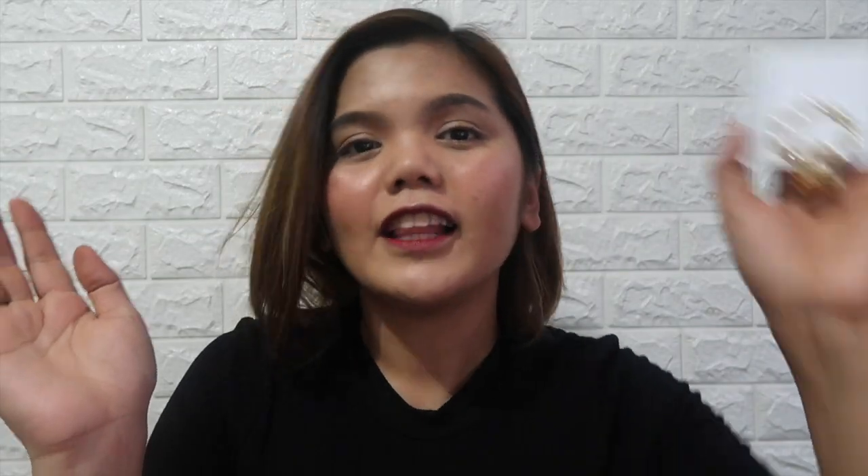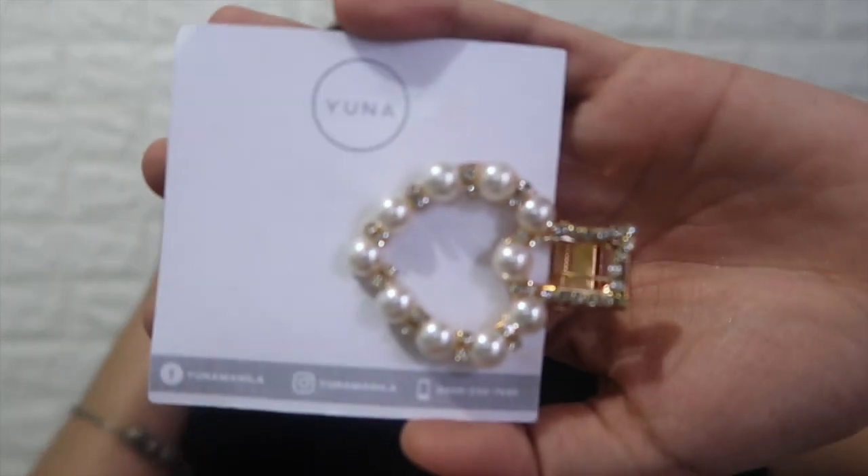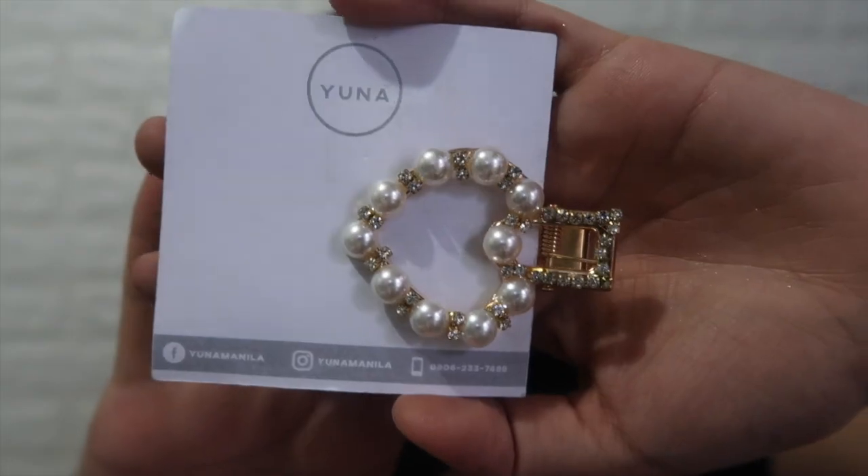Lastly, I got this hair clip — very sparkly and with pearls. For me, it's okay on the side, so we can put it on the side. If you're not comfortable with it on the side, you can pull your hair back.